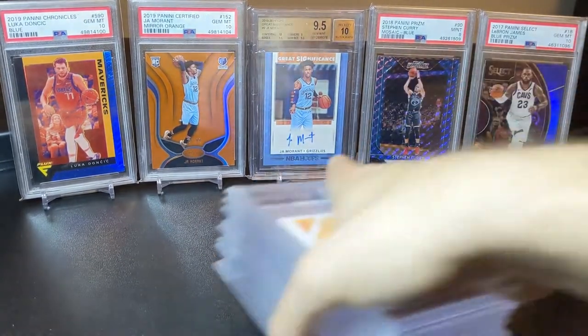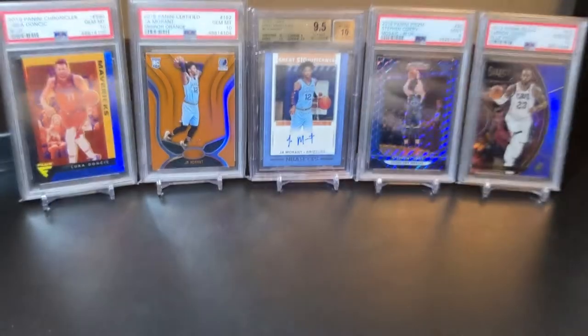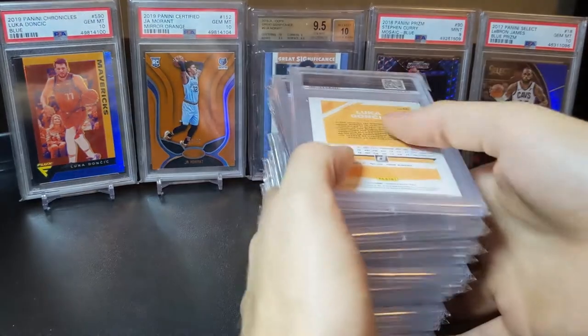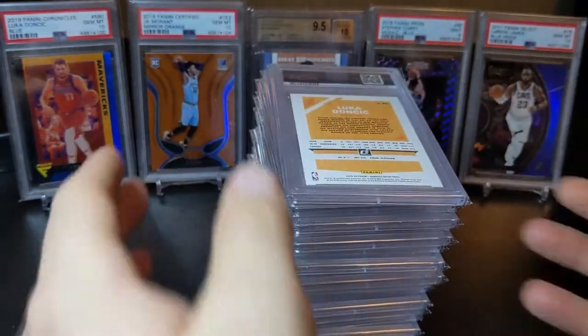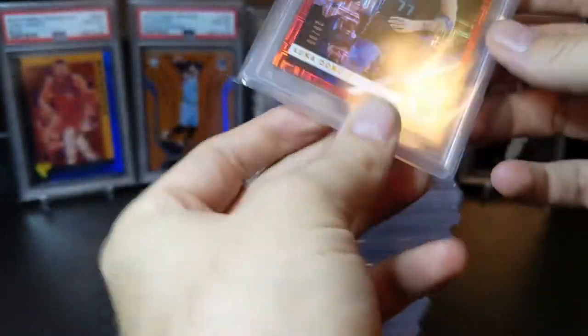Now into the PSA reveal. I've had these cards back for a long time and just did not get around to doing a reveal, but you'll see there are some absolute monsters in here. Stick around and let me know what you think.